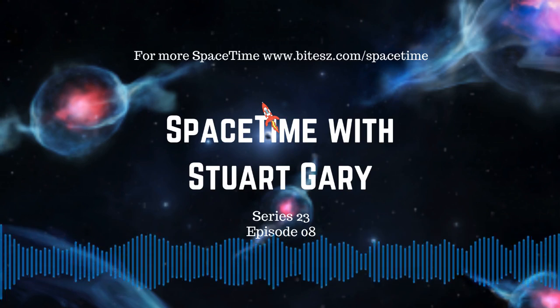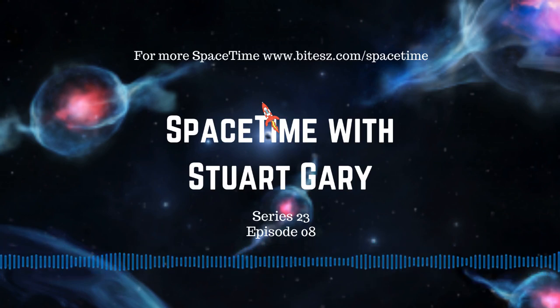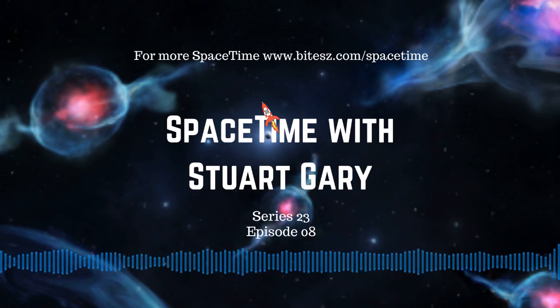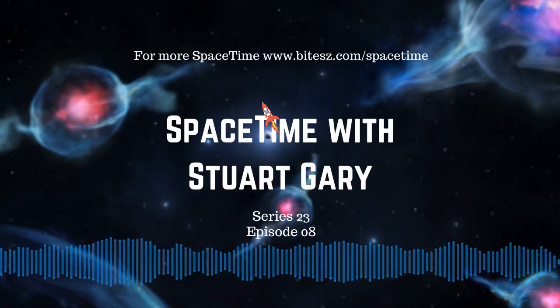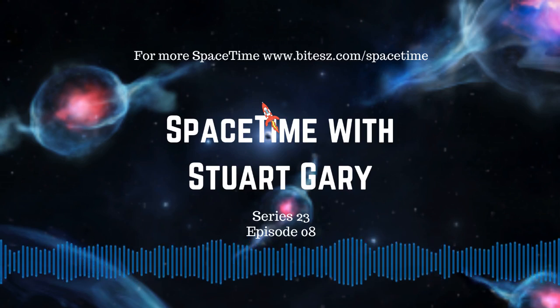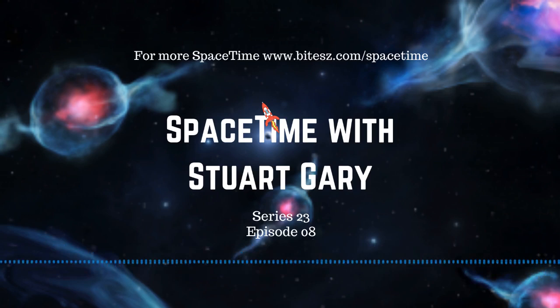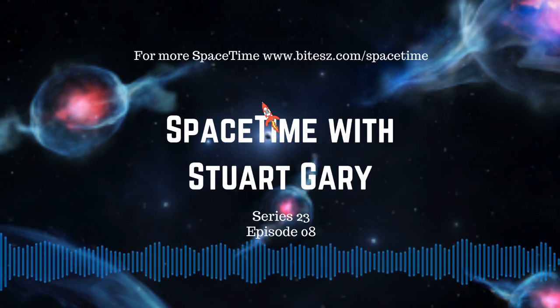This is Spacetime, Series 23, Episode 8. Coming up on Spacetime: a new type of object discovered at the galactic center, NASA's TESS spacecraft discovers its first Tatooine-like circumbinary exoplanet, and evidence that the solar wind is slowing beyond Pluto. All that and more coming up on Spacetime. Welcome to Spacetime with Stuart Garry.